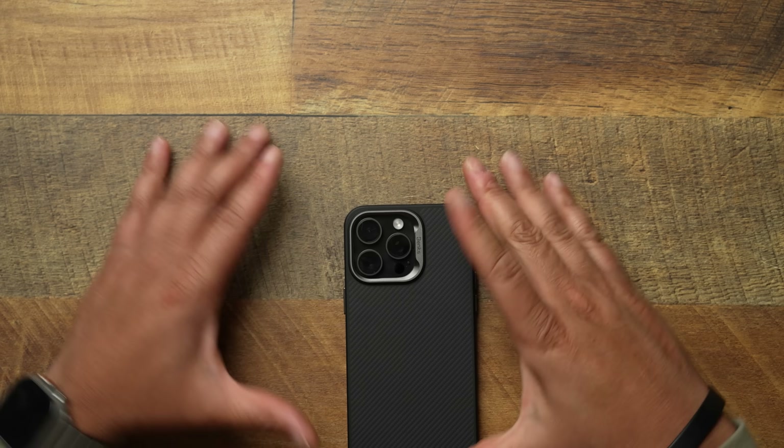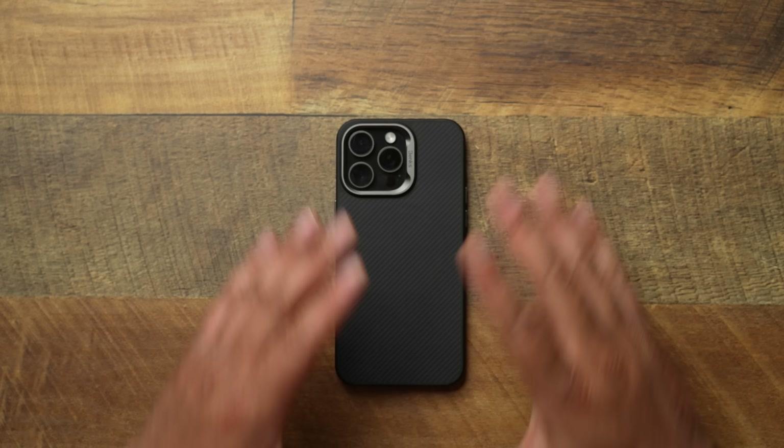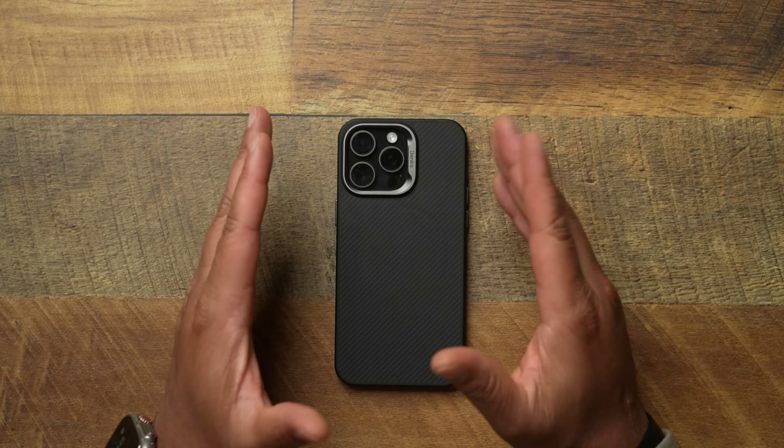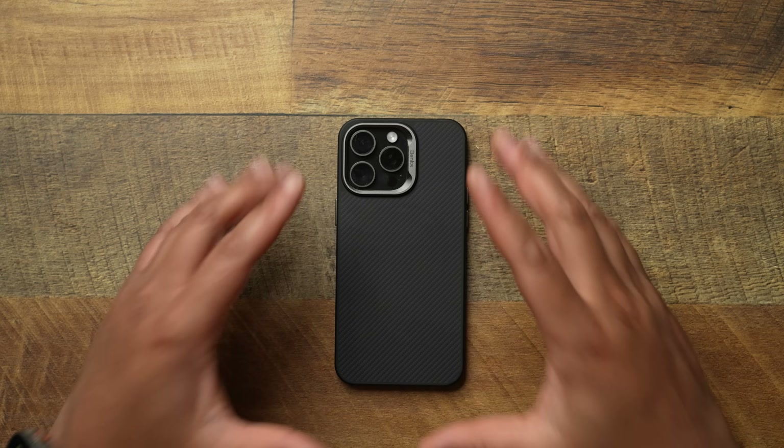Staying on accessories, I got to talk about cases. This case right here I feel like is some of the best bang for your buck. If you're a channel OG, you've already seen this case before. Let's talk about the Benx Armor Pro. We're not going to get into a dedicated review right now, but I feel like this case is one of the best bang for your buck cases on the market. You can get this case for around 30 to mid-30 bucks.